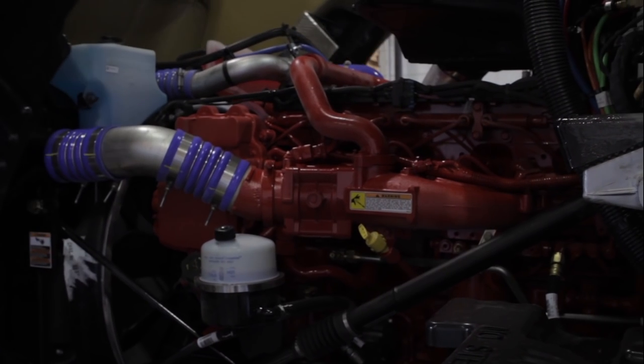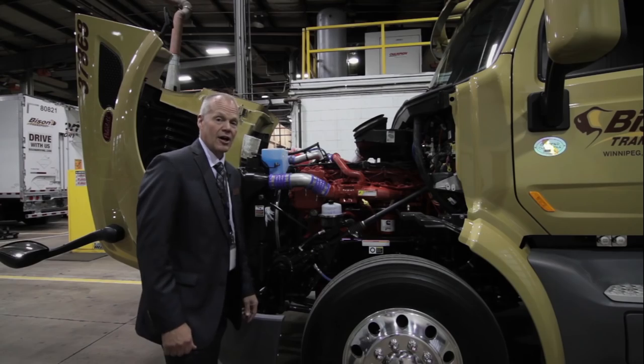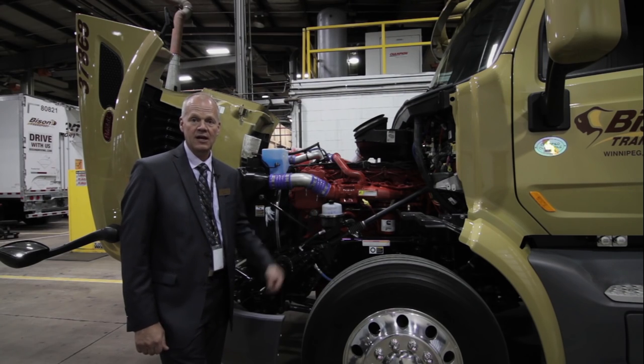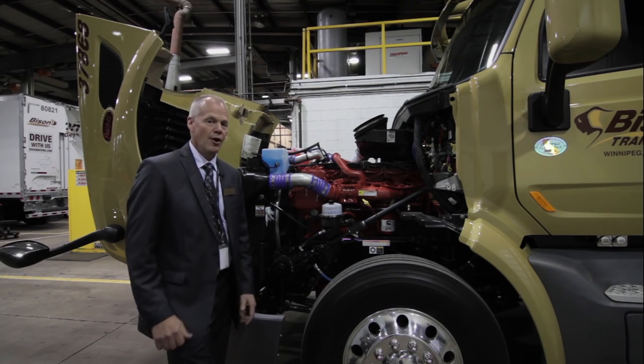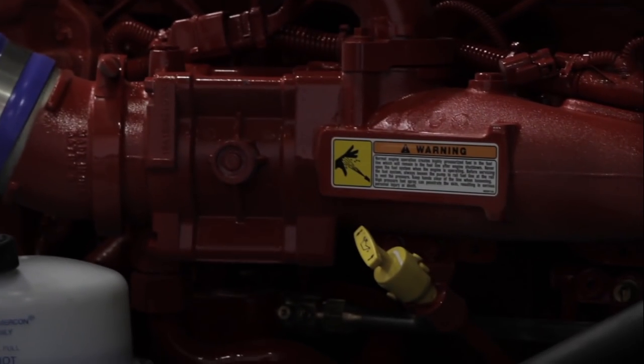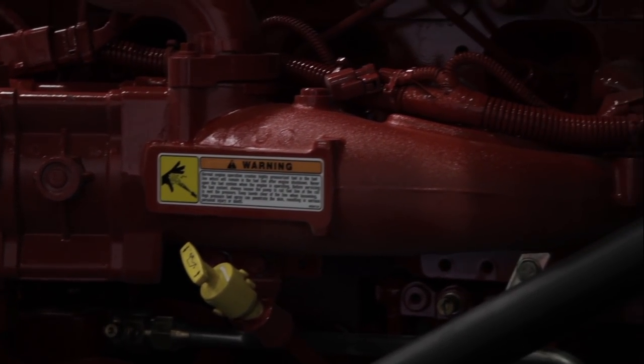Under the hood, most people want to know what we're operating. As you can see, this is a Cummins 15-liter. It's matched up with the Eaton 16-speed transmission. It's been designed to have optimum fuel economy and it's caught our interest.